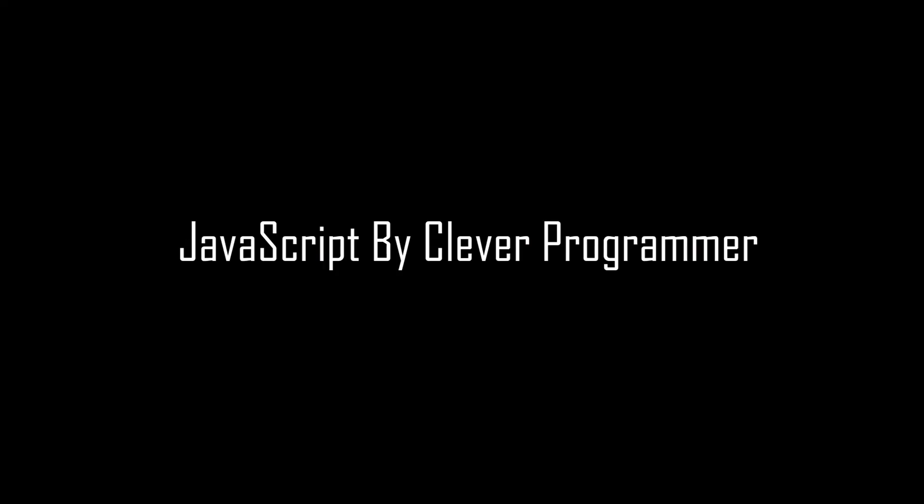Hey guys, welcome back to my channel. This video is going to be the course review of JavaScript by Clever Programmer. As I have done this course, I will be sharing some of my experience, content covered, and at the end I will also be giving some suggestions about whether you should follow this course or not. Do watch this video till the end.